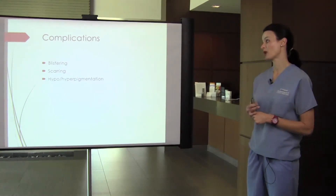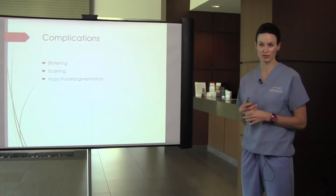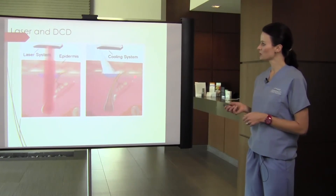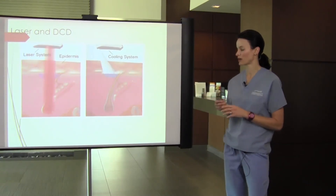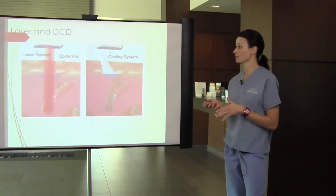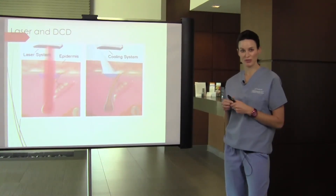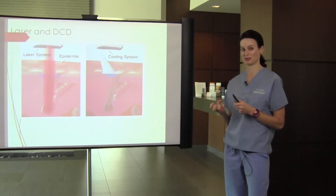Complications include blistering, scarring, and hypo- or hyperpigmentation. Blistering and scarring are pretty rare, but pigmentation issues can be a concern — less so with the new YAG laser. To help protect against competing epidermal melanin, we use the dynamic cooling device, which is a pre-spray of cryogen before the laser pulse is delivered. I'm also a fan of using the Zimmer to pre-cool the skin for a few minutes, which provides an additional protective mechanism, though you can't cool too long or you'll decrease the target temperature too much.